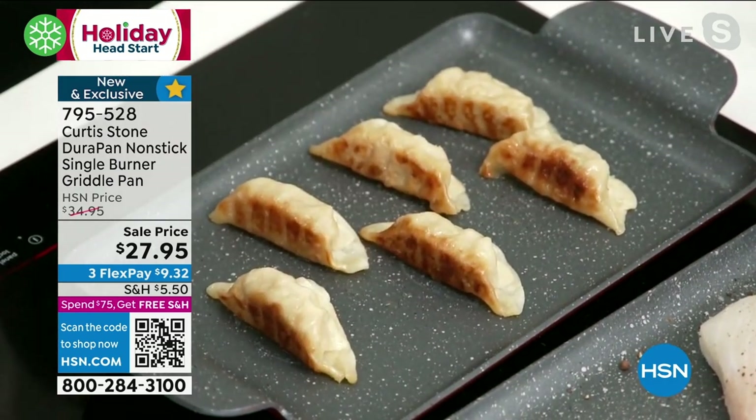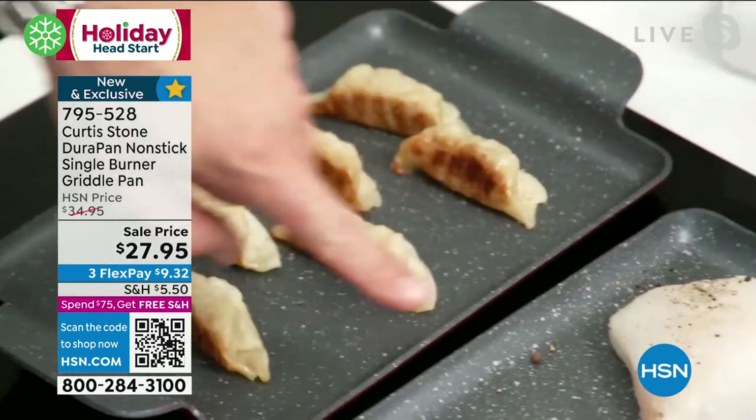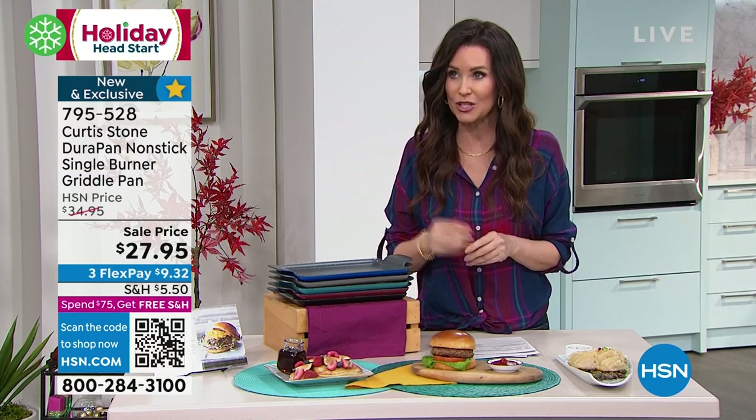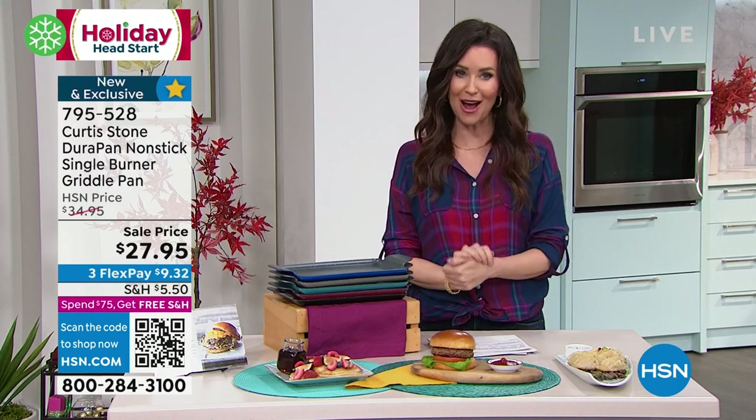I'll get golden brown on two sides — start here then flip them over and get the next side. I don't think we'll have any pot stickers remaining to do a full airing — I think we're already sold out of the pork pot stickers in the auto ship, and maybe the chicken too. We started with chicken, pork, and vegetable — we've only got about two dozen in each option in the auto ship, so as soon as everybody sees them they will be all gone.